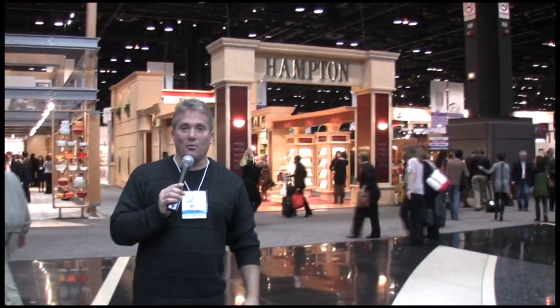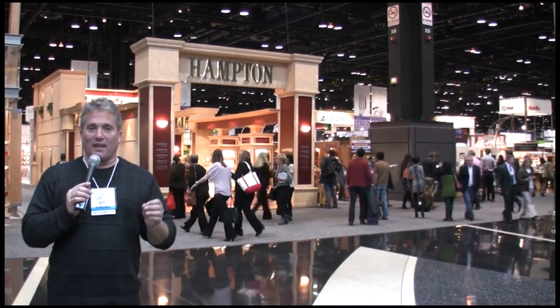Hi, my name is Rob Barrett and you're watching Cooking for Dads. Today we're here at the 2013 International Home and Housewares Show. I'm going to show you the top 10 coolest kitchen and cooking gadgets. Here we go.